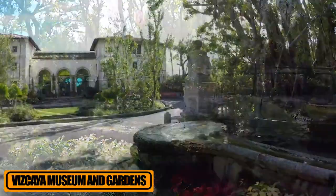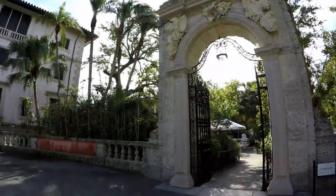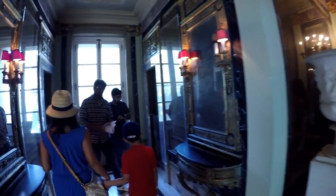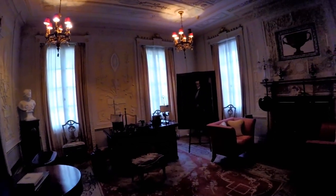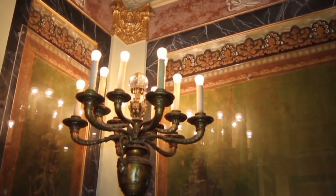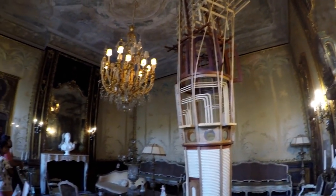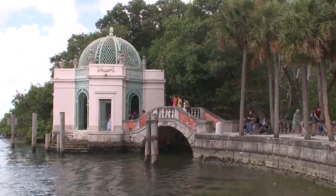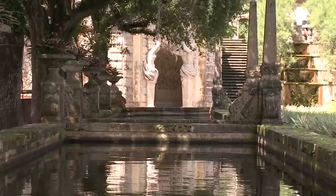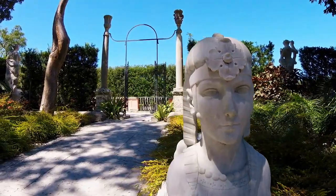The Biscayne Museum and Gardens is a national historic landmark set on 28 acres, and was the luxurious winter home of 20th-century industrialist James Deering. Built in 1916, the mansion features 34 rooms arranged around a central courtyard. It took more than 1,100 workers and craftsmen to complete the project, many of whom were brought over from Europe to ensure authenticity in design. The Italian Renaissance-style villa is filled with an impressive collection of European furniture and decorative arts from the 15th to 19th centuries. The grounds and gardens contain beautiful Italian and French fountains, pools, and sculptures. A breakwater at the base of the steps leading into Biscayne Bay is an ornately carved barge featuring female figures.